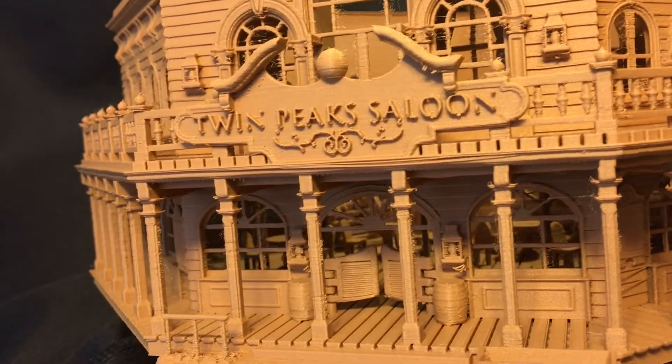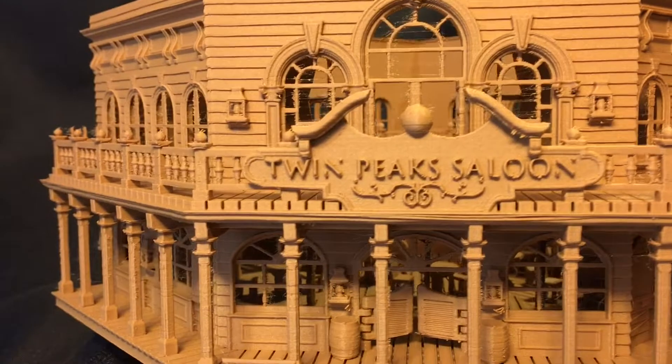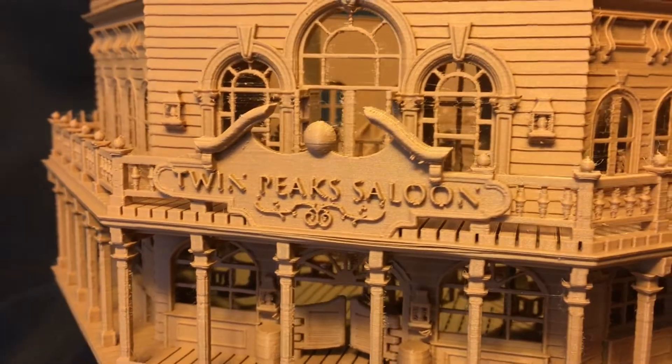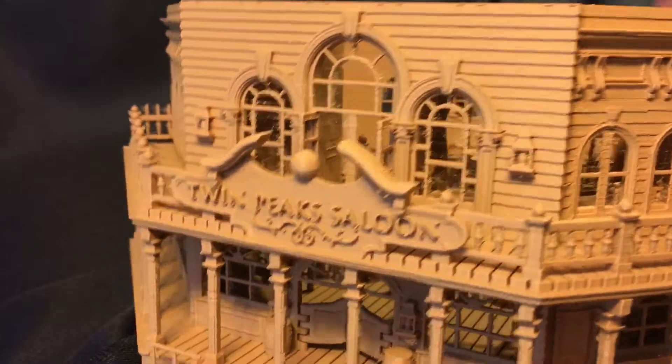I named it Twin Peaks in honor of the hills near the San Francisco Gold Rush, close to where I live. The sign itself has a nice relief with details that would really pop if painted, and there are wall lanterns on the outside all around the building walls.